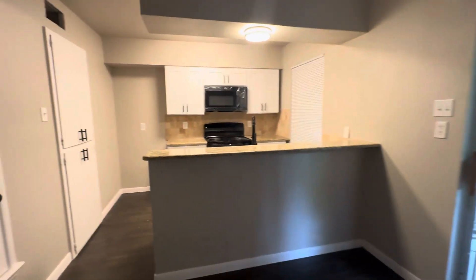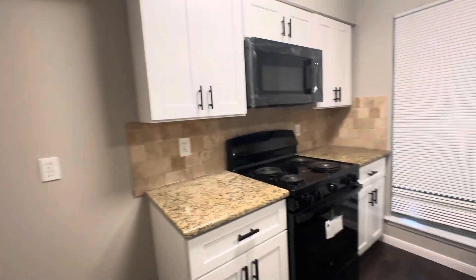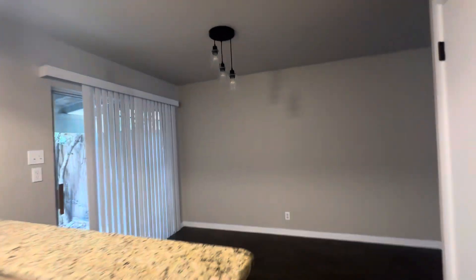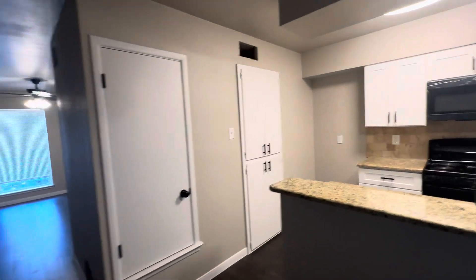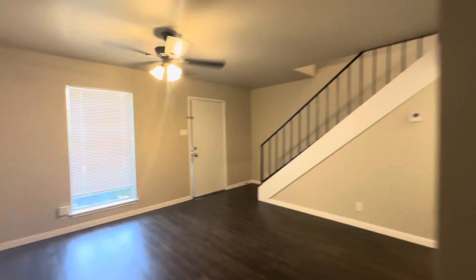Everything in here has been fully upgraded and updated. Fresh paint throughout, brand new cabinets, appliances, light fixtures, and new blinds. The fridge should be installed tomorrow. I'm picking up fresh new white vents to put in.